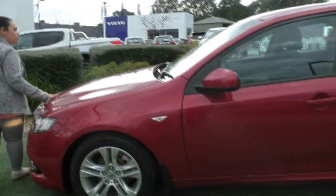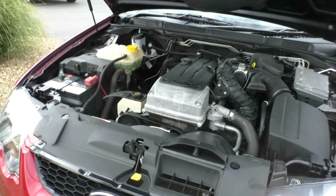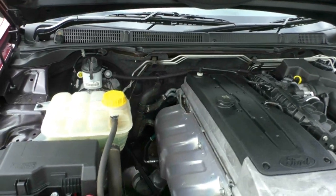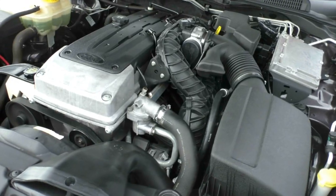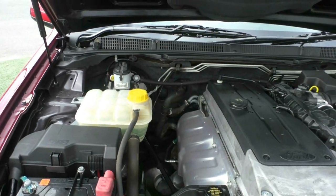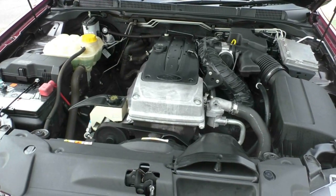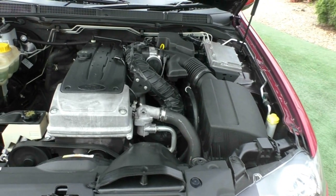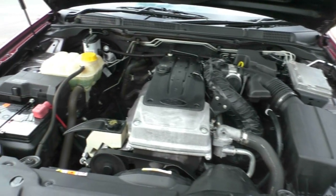We're now looking under the bonnet of our 2011 Ford Falcon XR6. You can see it's a six-cylinder, four-litre petrol engine. It puts out a huge 195 kilowatts of power and a whopping 391 newton-metres of torque. There's a 68-litre petrol fuel tank, which gives you roughly 9.9 litres per 100 kilometres — about 687 kilometres to the tank. Being a big passenger vehicle, safety is important: this one comes fitted with two airbags, giving it a five-star ANCAP safety rating.